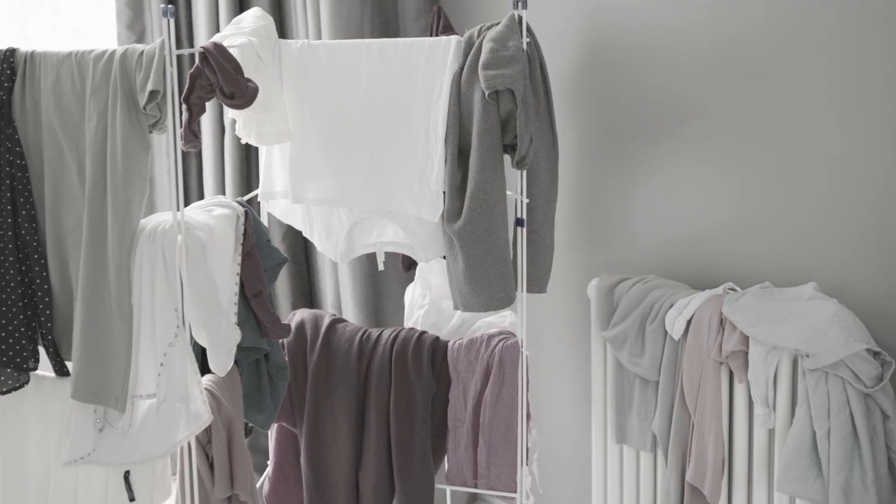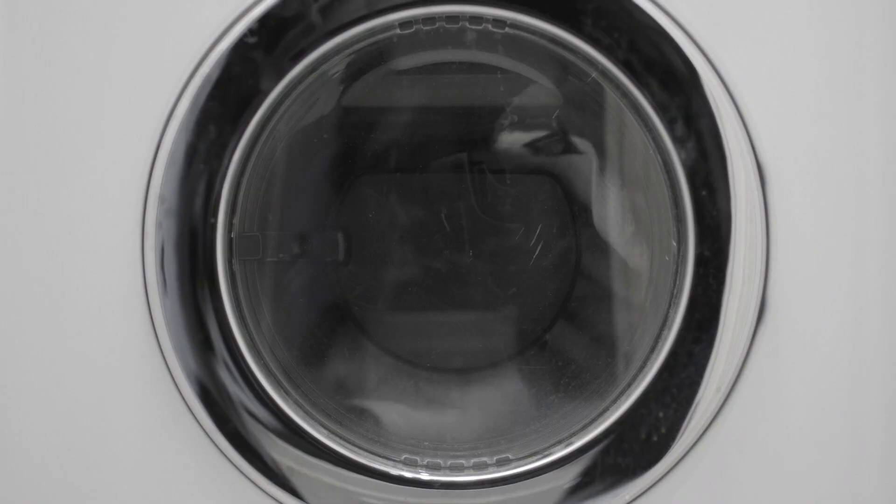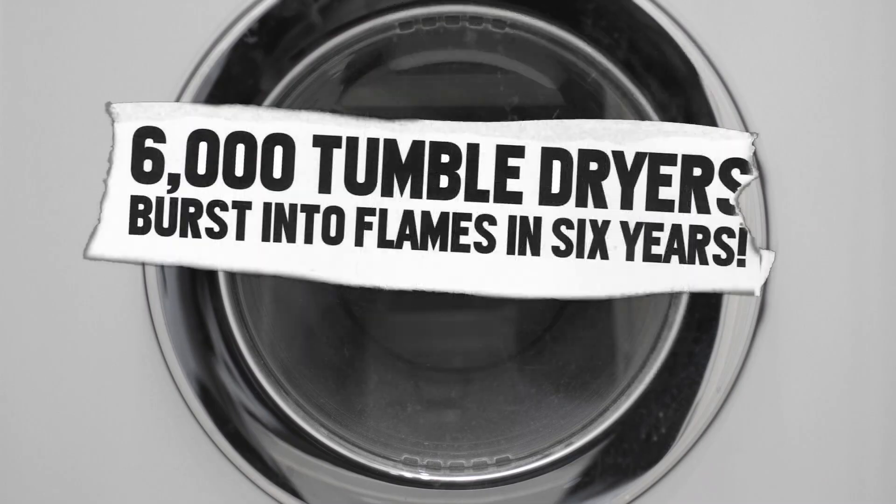Do you suffer from the wash day blues? Have heaps of wet clothes hung up on clothes horses, radiators, banisters and doors all over your home? Are you concerned about how expensive tumble dryers can be to run? And who wants to leave them unattended?